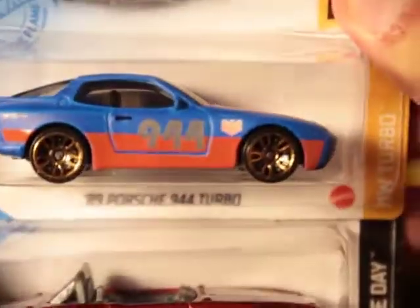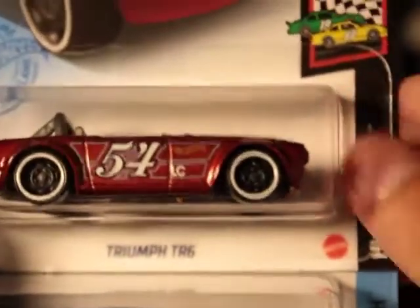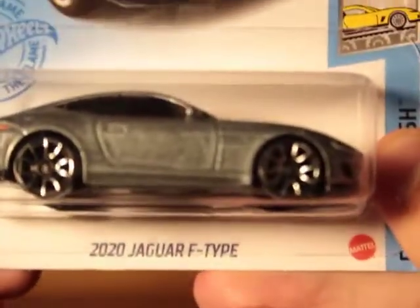89 Porsche 944 Turbo in blue. We also have a gray metal flake version, so it's a color variation, as you can see. Triumph TR6 — kind of cool, one of the earlier makes this year. And a 2020 Jaguar F-Type — new for this year, really nice piece.